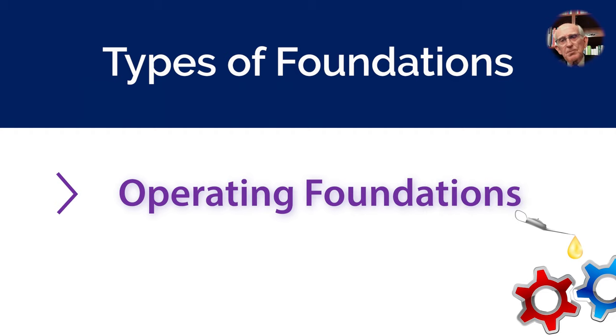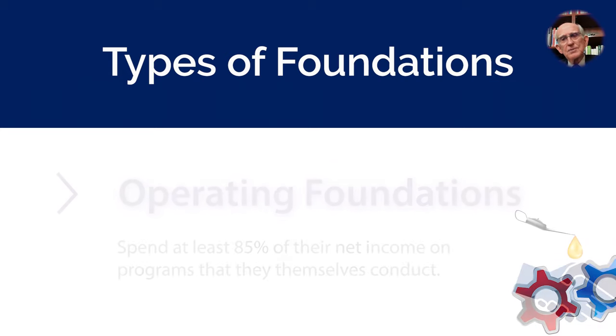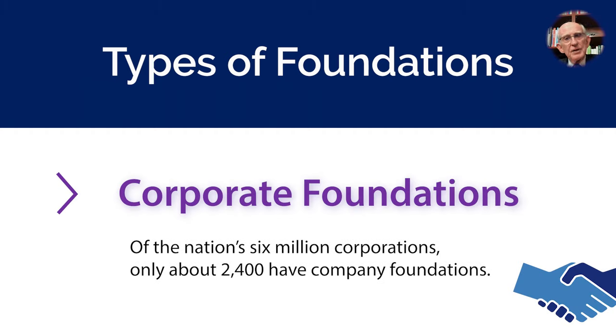Operating foundations are set up largely to run their own shows. They spend at least 85% of their adjusted net income or investment returns on programs that they themselves conduct. And corporate foundations? Of the nation's 6 million corporations, only about 2,400 have company foundations.